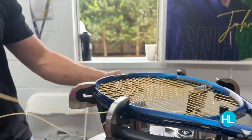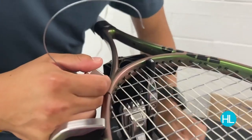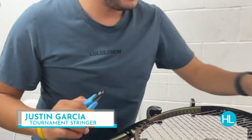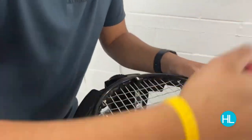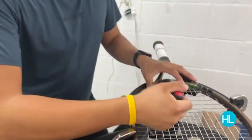On peak days during any tournament, this team of stringers may work up to 20 hours straight. So how many rackets have you strung? Since about 2015 when I first started doing tournaments, I would say about 20,000. That is a lot of rackets. Do you have a lot of calluses on your fingers? When I first started out, yes. Now they're just part of my fingers. When I first started out it was tough — I had to ice my fingers after the first few nights of the tournaments.